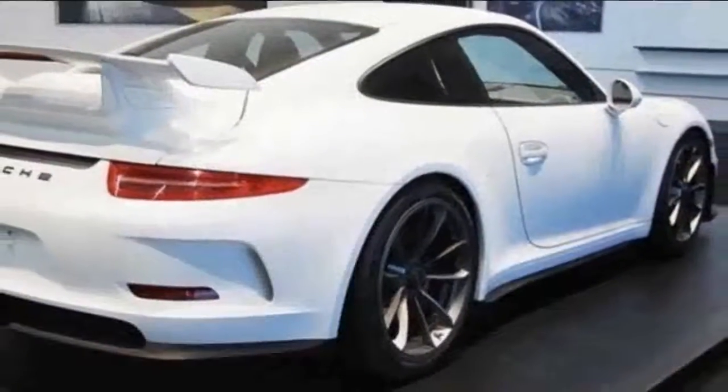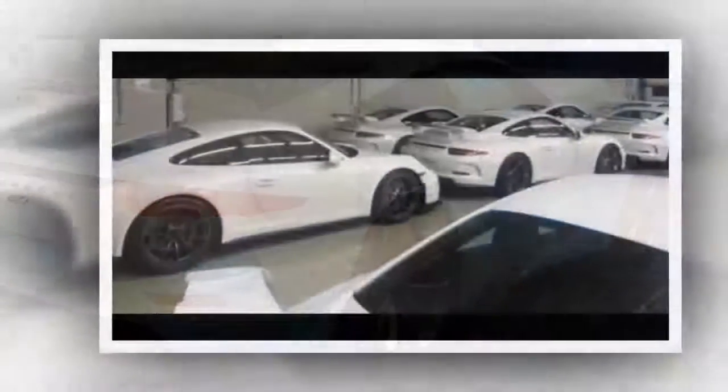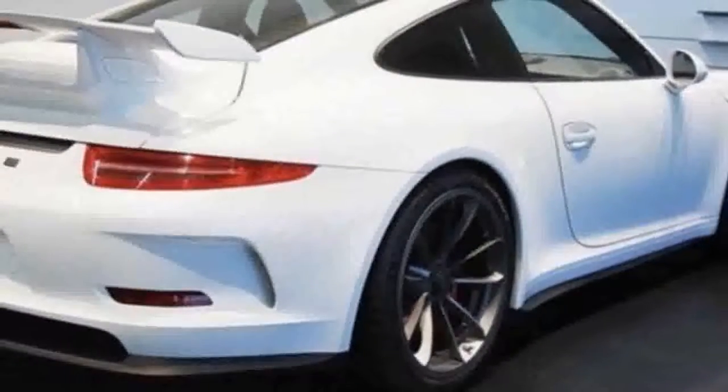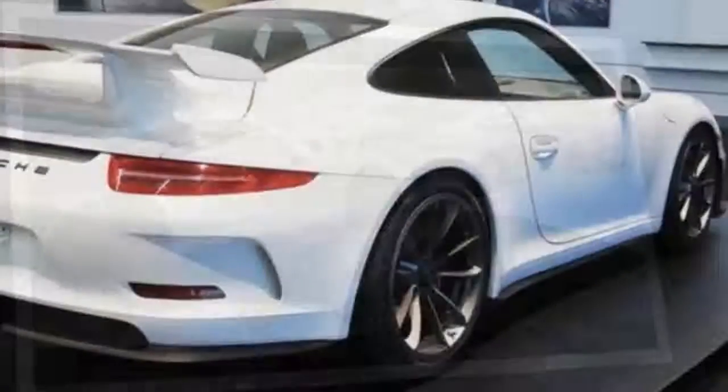How'd you like to own a fleet of 18 identical white 2015 Porsche 911 GTEs? They've never been driven before. Despite being built in 2015, they're all sitting pretty inside a warehouse and they're all for sale. You can buy the whole fleet or just one or two for you and that special someone. The offering comes via the Dutch classifieds website Marktplaats and appears to have been active since December 10th.